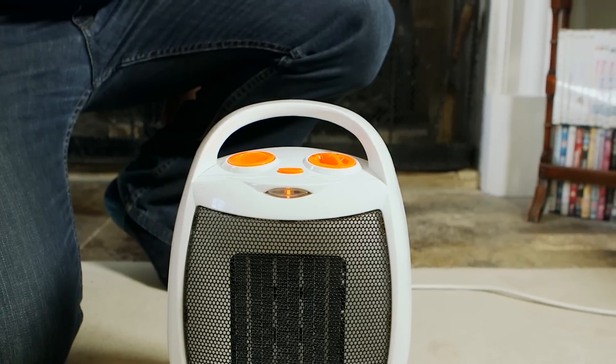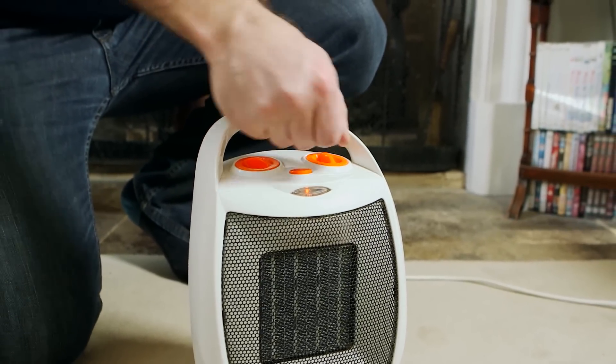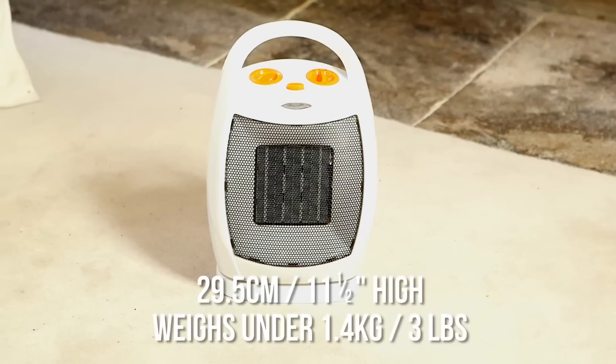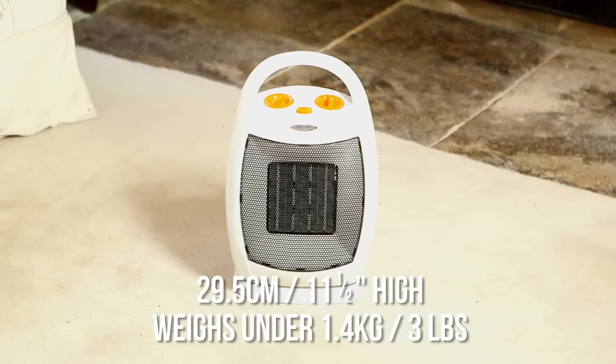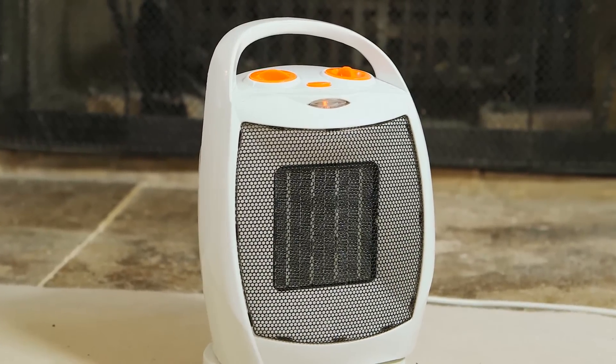And here's the really smart part — it oscillates across 180 degrees to improve heat circulation. Housed in a compact and attractive body, there are two heating levels to choose from: 750 watts or a toasty 1500 watts high heat output.